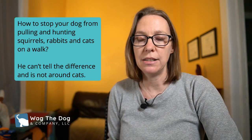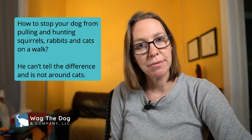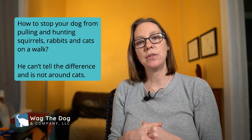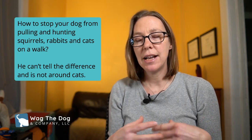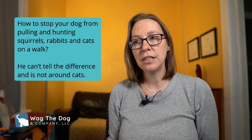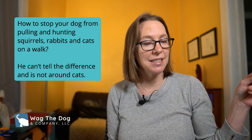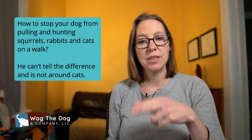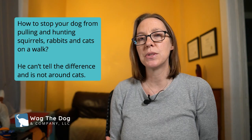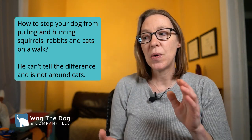If your dog is very into chasing critters, give them some legal outlets for this. It doesn't mean they'll want critters even more — in fact it helps release steam that's been building up. A great option is a flirt pole, which is essentially like one of those giant cat toys but with a tuggy toy on the end. You can use it to give them the opportunity to chase and catch things, and also to teach impulse control — when they can go get it on cue and when to drop it.